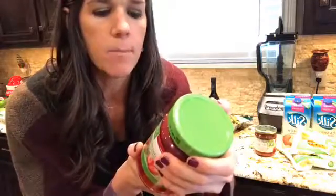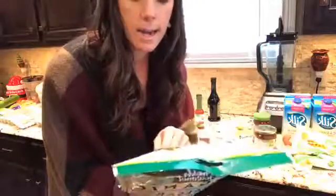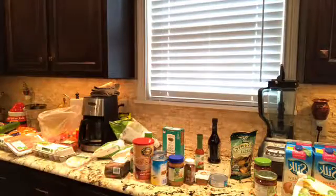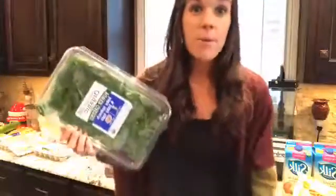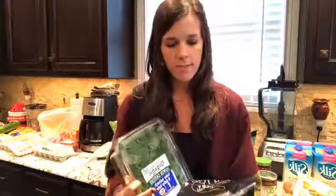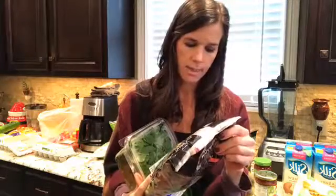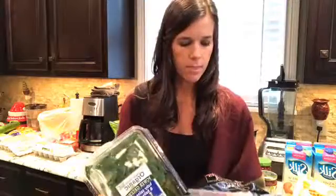We love croutons - we make a lot of salads in our house. Everybody asks what kind of croutons I buy - these are organic croutons. Croutons usually have a lot of other garb in them, so when I buy organic I know I can read each ingredient and I know what it is. For lettuce I typically buy romaine but they were out today, so I got an organic mix of spinach and kale, and we also love these organic salad kits.